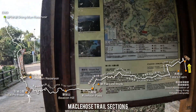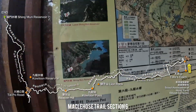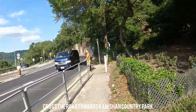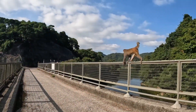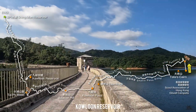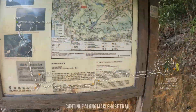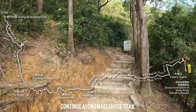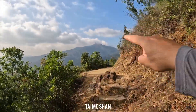Now we're heading towards the Shingmun Reservoir, the start of the McLehose Trail Section 6. From this trail you can see the High Junk Peak — it's right in front.